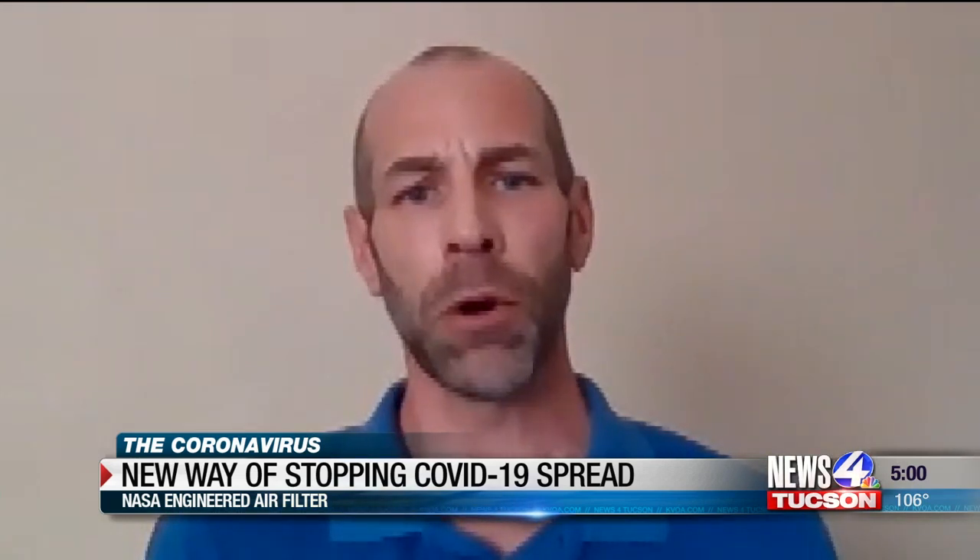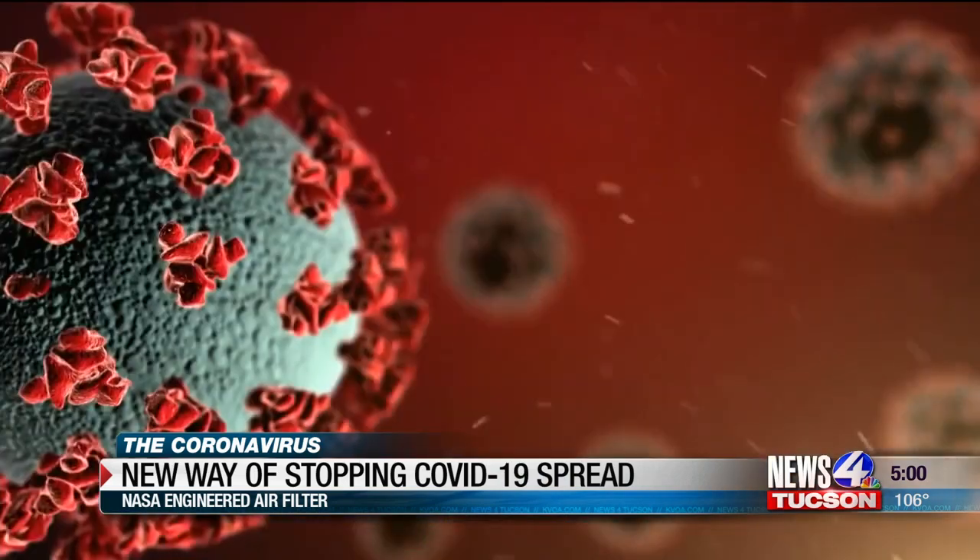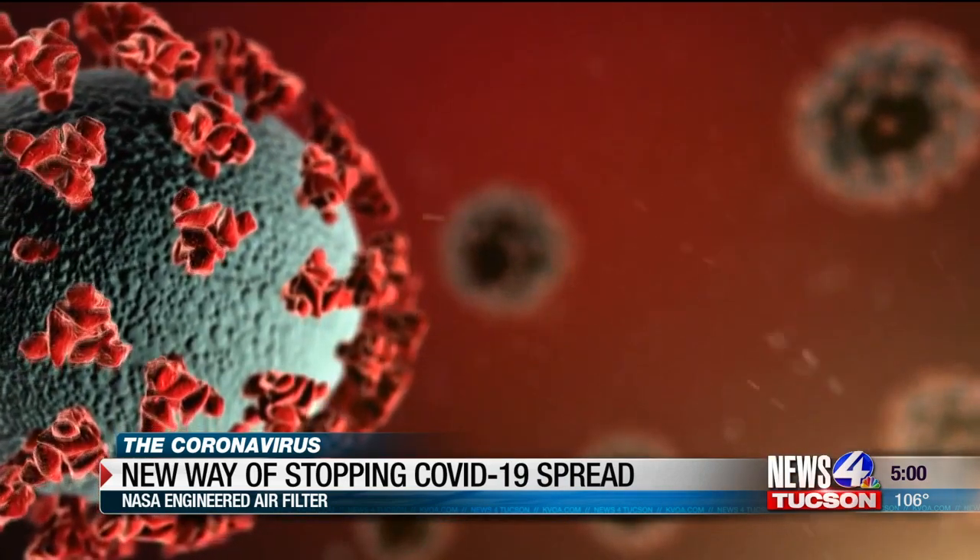HEPA filters are not that effective for particles less than 0.3 microns, and the coronavirus is 0.1 micron in size — meaning COVID-19 won't pass through this new filtration system.